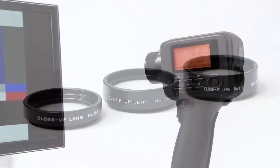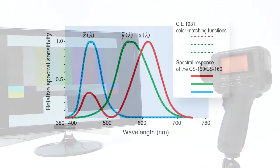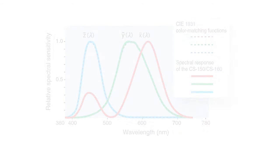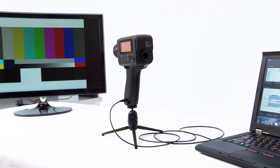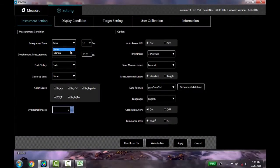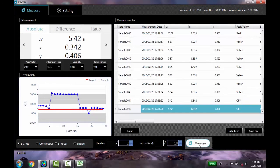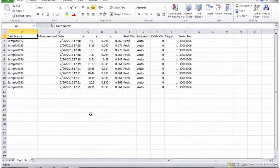Our CS150 and CS160 are precision tri-stimulus colorimeters that correlate measurement results to visual evaluation. A large memory function allows you to store 1,000 measurements and then upload data into the included software. You can control the instrument, perform interval measurements, and also transfer data into Excel for further analysis.